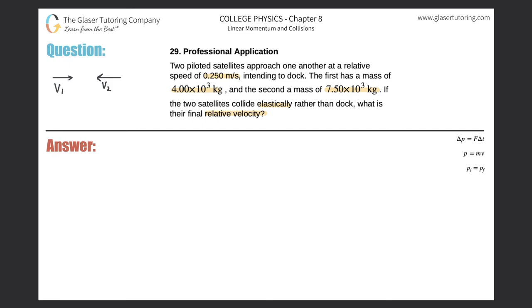First let's look at the kinetic energy of the system. It's an elastic collision, so we assume the initial kinetic energy is the same as the final. One satellite is moving to the right, the other to the left. After they collide, one will probably reverse direction, so we're going to have four terms when we expand this.